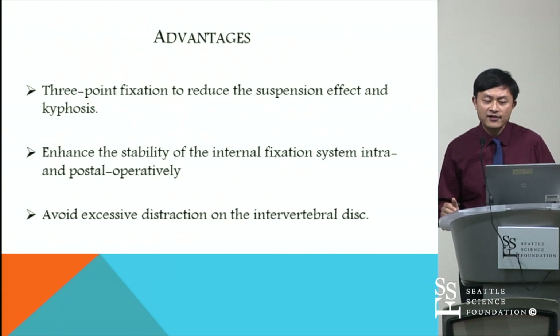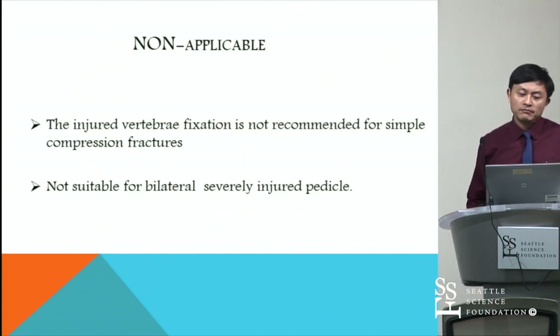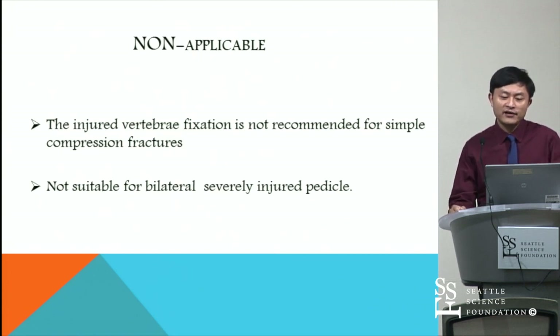The technique has several advantages. First, three-point fixation reduces the suspension effect and kyphosis. Second, it enhances the stability of the internal fixation system intra- and post-operatively. Third, it avoids excessive distraction on the disc. However, the technique is not recommended for simple compression fractures and is not suitable for bilateral severely injured pedicles.